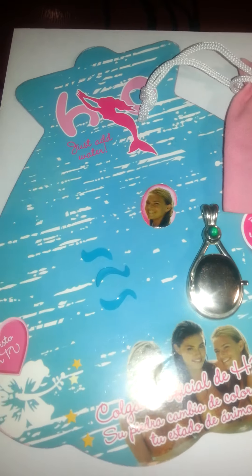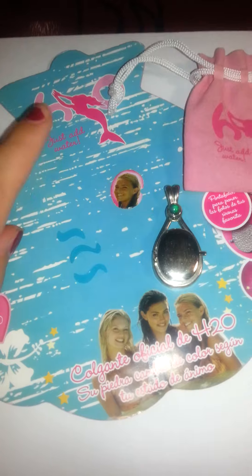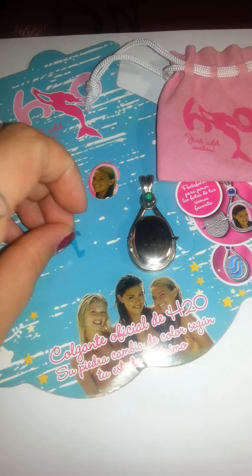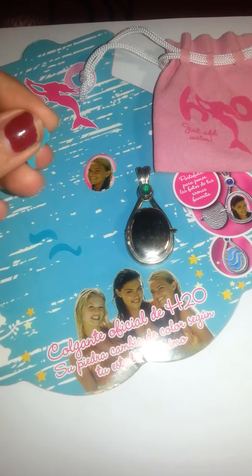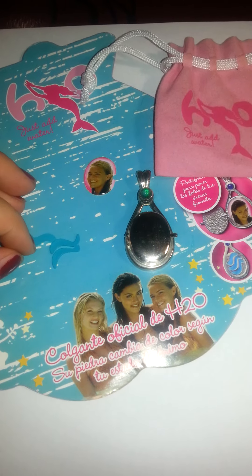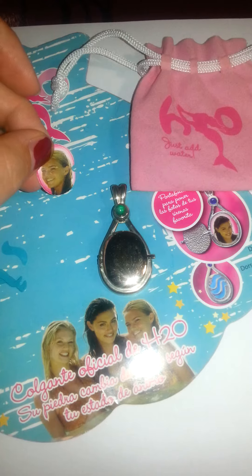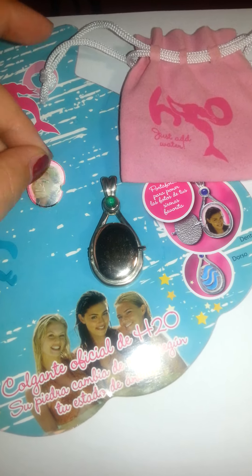We start off with the first locket I got from eBay. It's the official locket with the blue waves on the back. I pulled them out — at least one wave fell out when I was unpackaging it — so I pulled out the two others. I didn't put Bella into the locket because she had a crystal, not a locket.